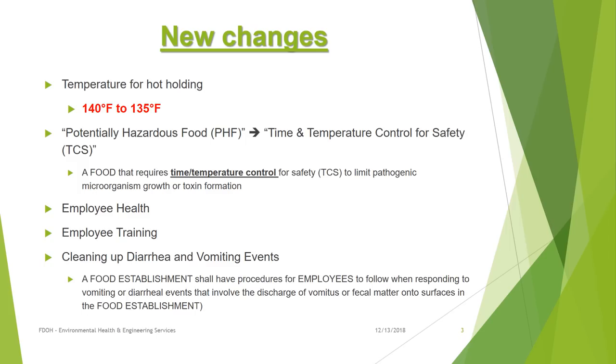The changes to the new regulations that health inspectors will be reviewing when they visit your site include the temperature for holding hot food, which has changed from 140 degrees to 135 degrees. They will be monitoring time and temperature control for safety of potentially hazardous foods. They will be observing employee health and hygiene. They will be confirming employee training has been provided by reviewing the curriculum and rosters, and they will ensure that a procedure is in place for employees to follow when responding to vomiting or diarrhea events.